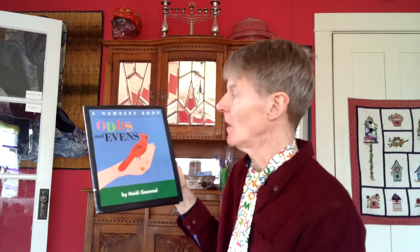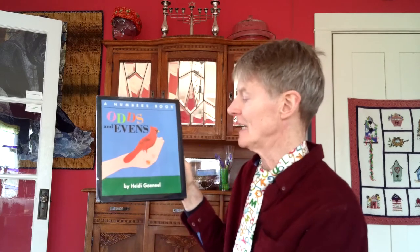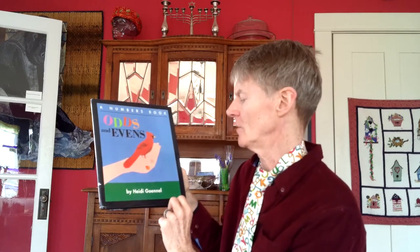There's still a difference of two between the numbers — 1, 2, 3 — there's still a difference of two, but people count less on odd numbers than they do even numbers. So I thought it would be good practice for us to just pay attention to them. It's called A Numbers Book: Odds and Evens by Heidi Gunel.